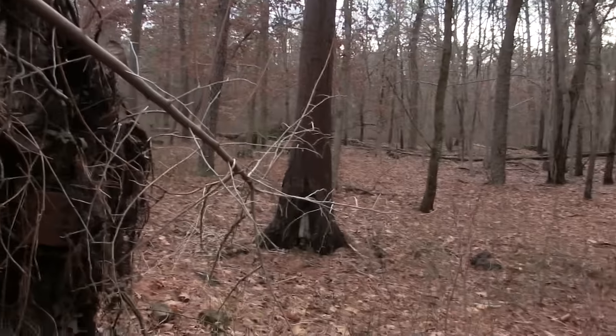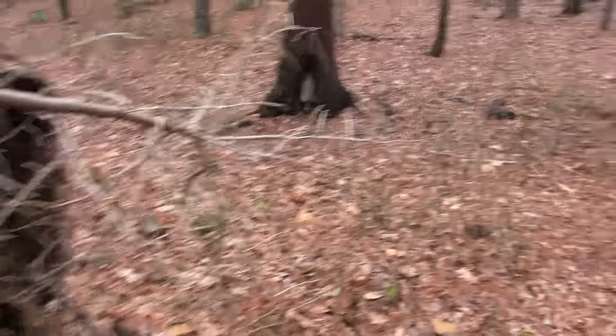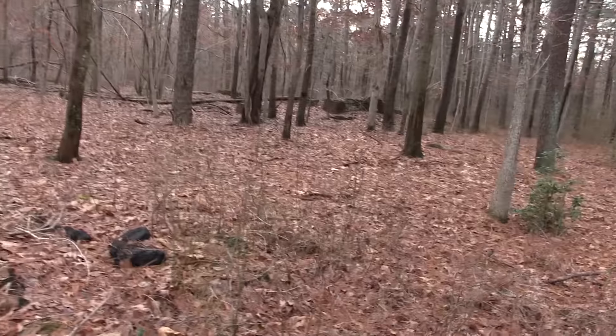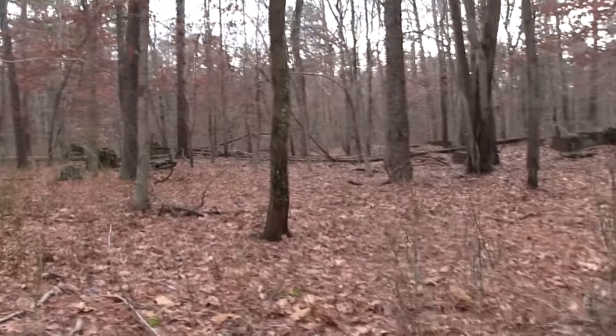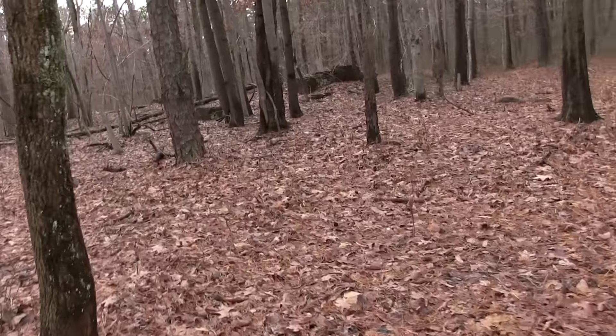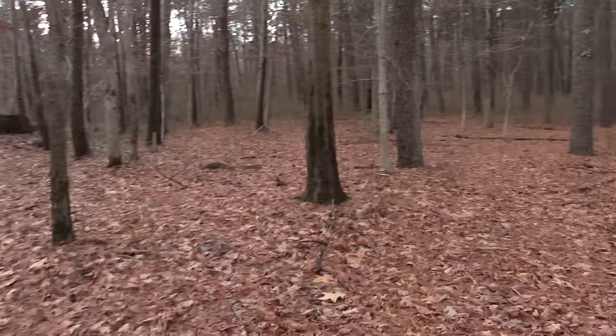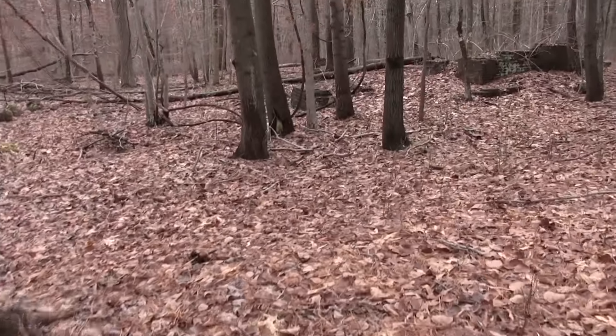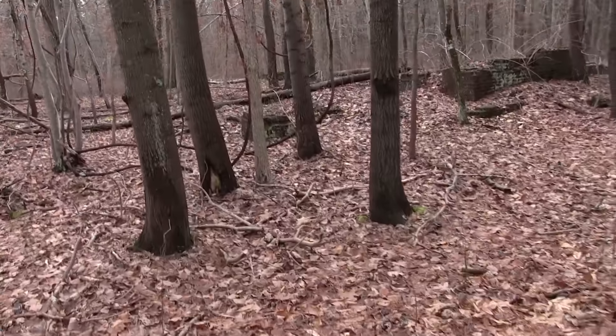This is a hunting area. There's bricks all over the ground. And there's not too much more this way, but to the left here you'll see another structure.